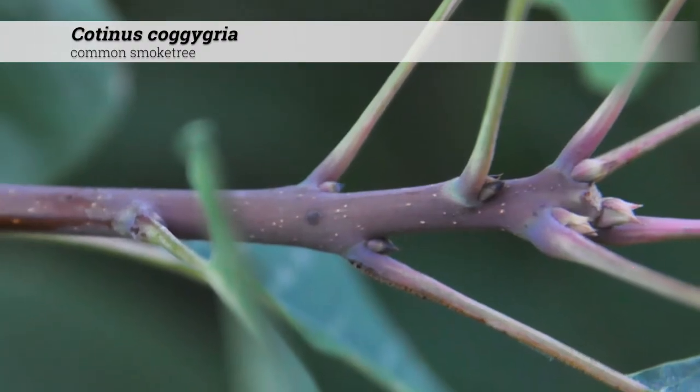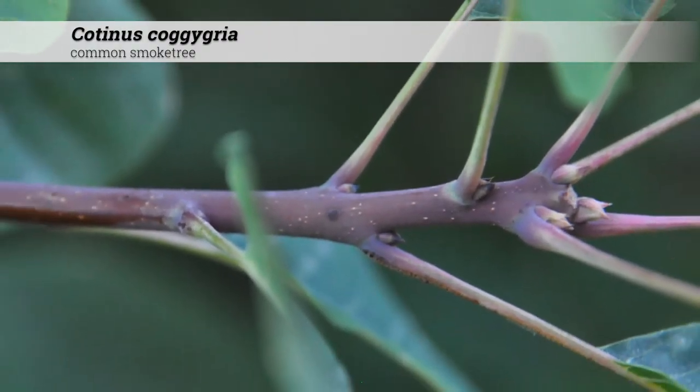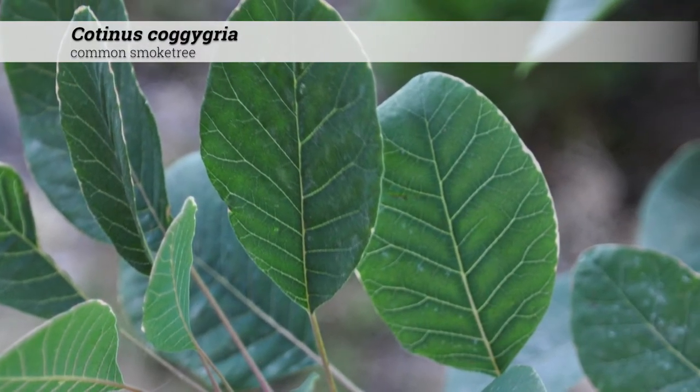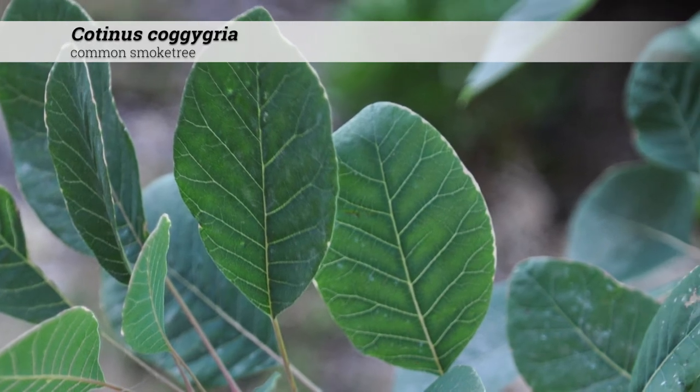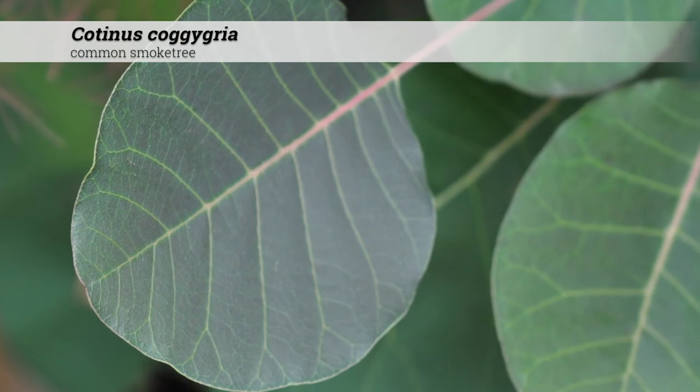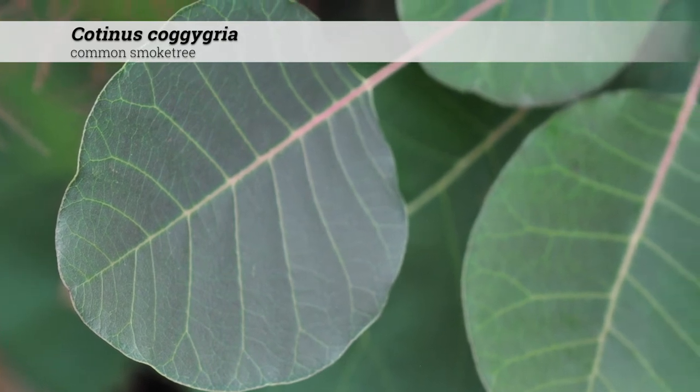Foliage is deciduous and leaves are alternately arranged. The leaf shape is oval to obovate. Leaves are simple, 1½ to 3½ inches long, slightly rounded, or slightly emarginate, meaning just pointed at the apex.